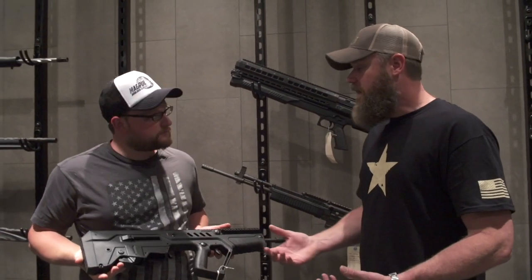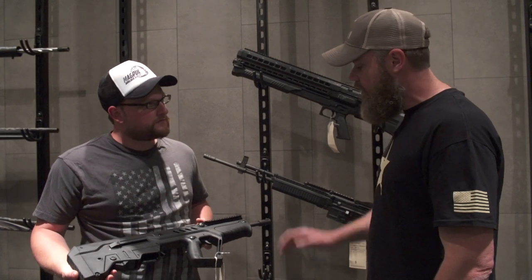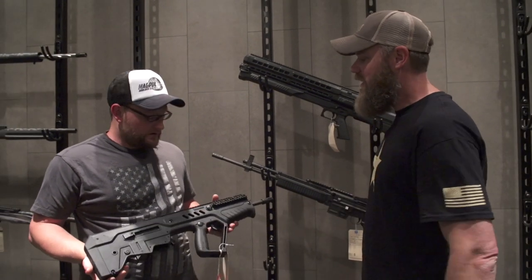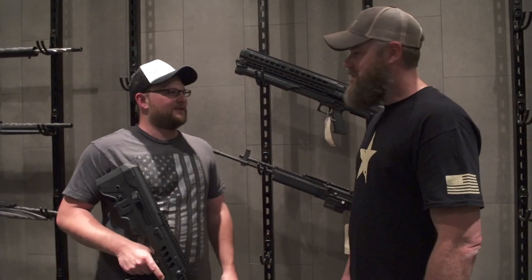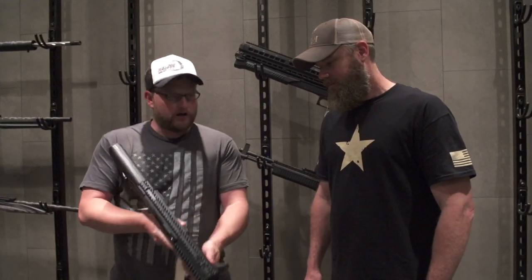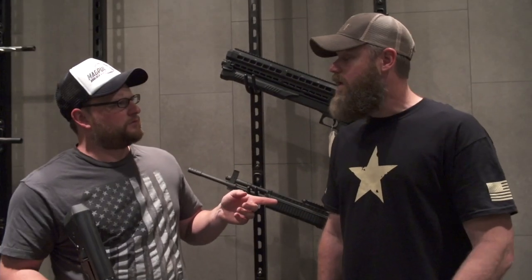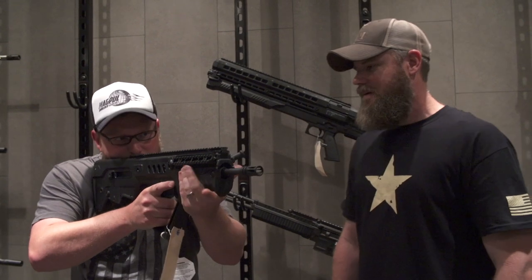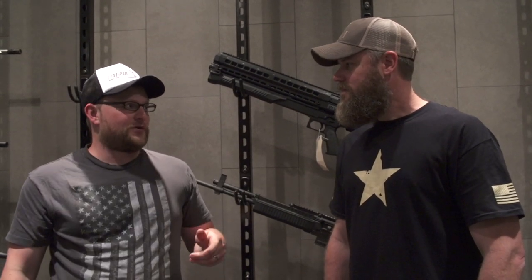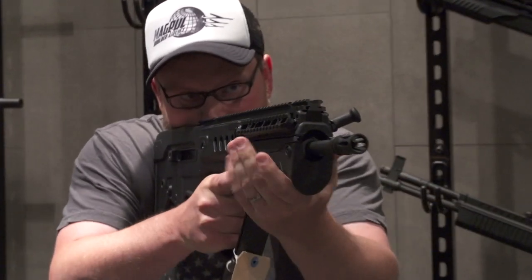We also became IWI law enforcement distributors, so we will be dealing in full-auto Tavors. I'd love to get my hands on a full-auto Tavor — I think that'd be a lot of fun. I had a chance to shoot them in Israel and they are absolutely incredible. I've shot your rifle with the nicer trigger — what sight did you have on it? It's an ELCAN Specter DR. I've used ELCANs a bit. I ran one on a 240 Bravo in Iraq — one of the big ones with the .308 ballistic reticle in it. I kept thinking I'd try to find a way to make that ELCAN go missing before I went home.